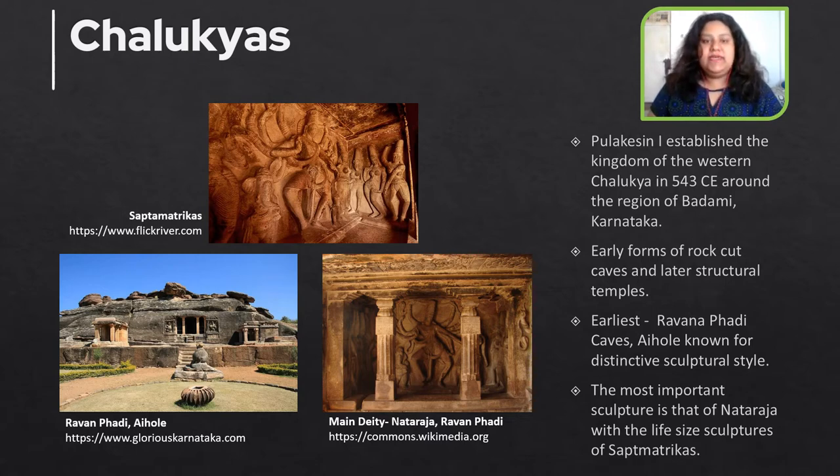The Chalukyan dynasty was founded by Pulakethi and he secured the land around Badami in 543 CE. In the southern part of the Deccan, which is the region of Karnataka, some of the most experimental hybrid styles of Vesera type of temple architecture are found. The early Chalukyan activity was in the form of rock-cut caves while the later activity was on structural temples.